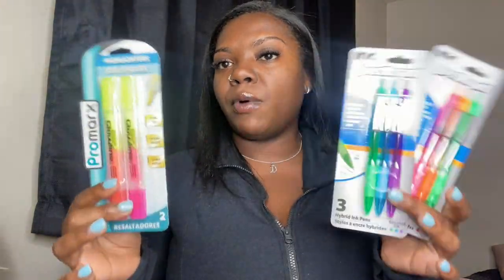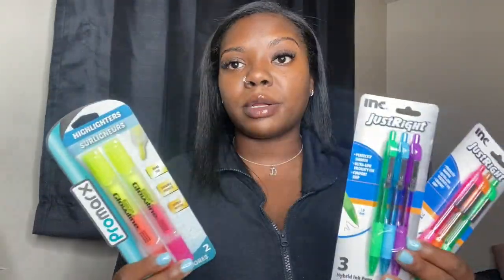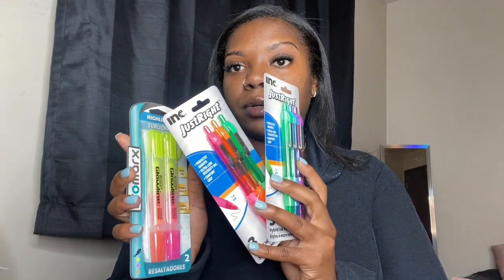I also got this cute little 'Vibe Check — Positivity Only' pencil caddy for all my pens, highlighters, and pencils. I picked up some different color pens as well as highlighters. I want to make sure everything I put in my planner or take in notes — both online and handwritten — is color coordinated, so it's easier to keep track of things.